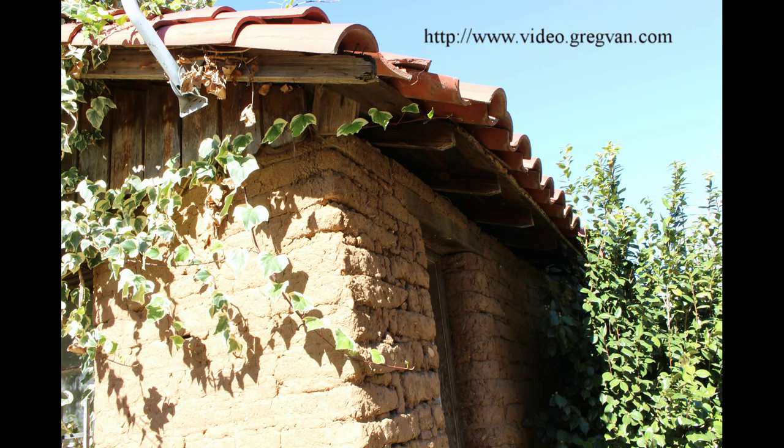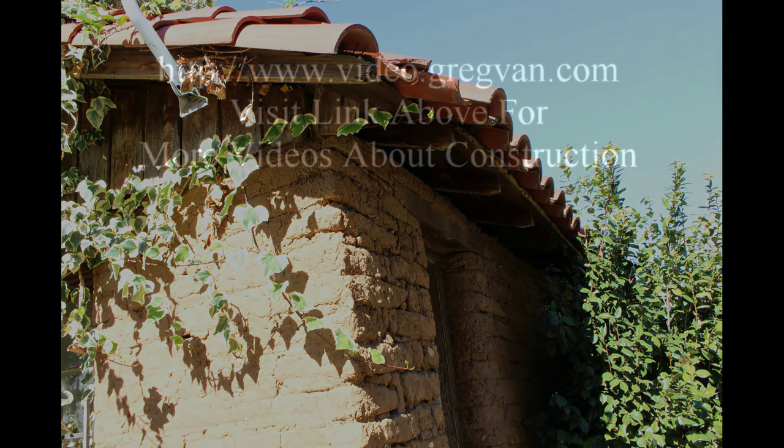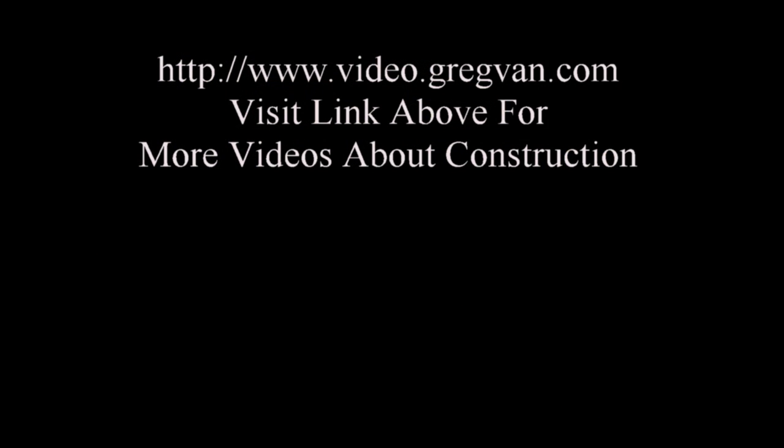Anyway, there you have it. If you liked the video, go ahead and hit the thumbs up button, and it's on to the next video.